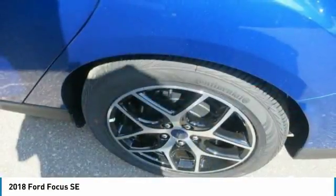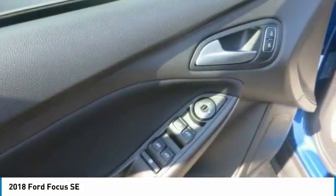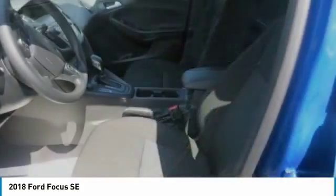The Focus interior is as attractive as it is comfortable. Fine quality is evident in details such as available alloy trim and the French seams of the available leather-trimmed seating. Cloth bucket seats with two-way head restraints are standard.